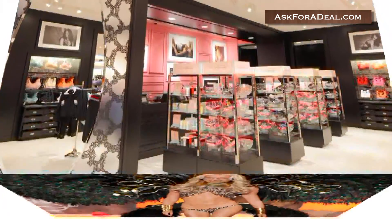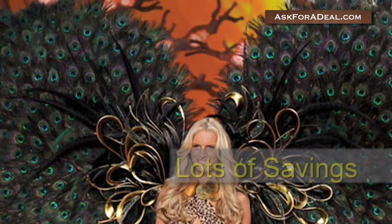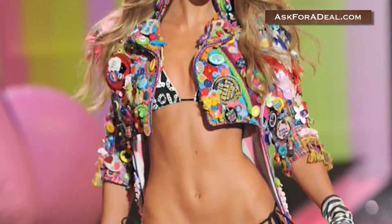You might also be interested to know that you can often save more as you spend more at Victoria's Secret. You can generally receive $15 off orders of $100, $30 off orders of $125, or even $75 off orders of $250.